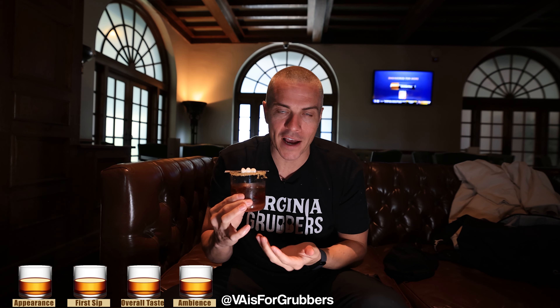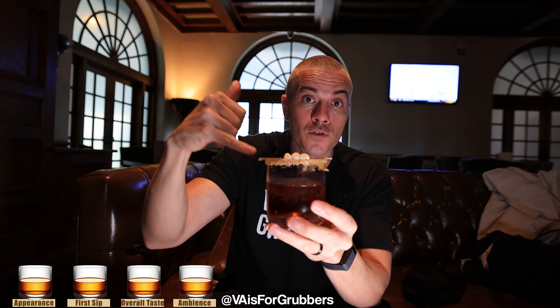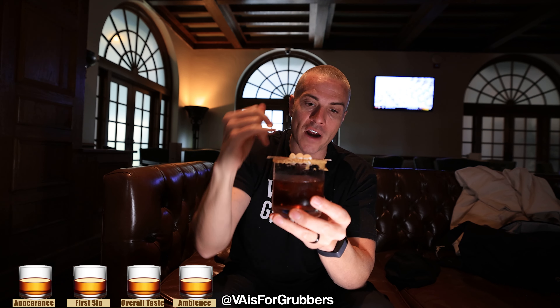If you're in Hershey, what better option do you have than getting a S'mores Old Fashioned? They have chocolate martinis, peanut butter cup martinis, peanut butter martinis, chocolate espresso martinis — they've got all the sweets covered, obviously. So the S'mores Old Fashioned: nice-sized glass. I love the fact that they have some toasted marshmallows on top and a graham cracker rim.